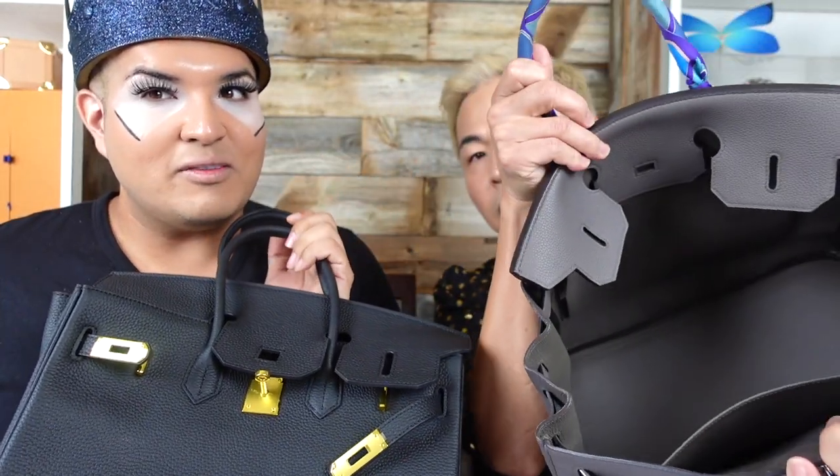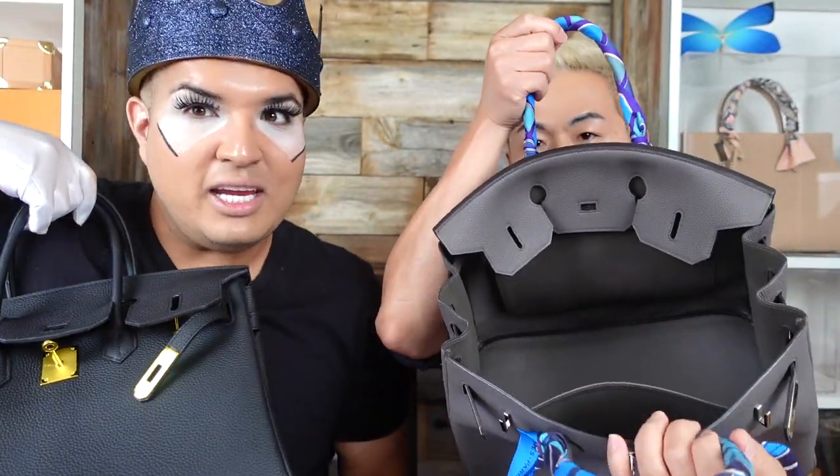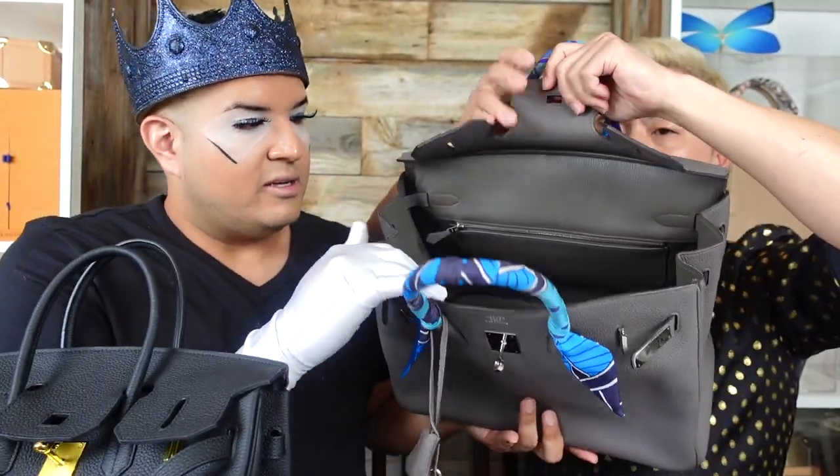For being an inspired Hermès Birkin, this bag was $540 without LA tax. That's the kind of price range where you'd get a Marc Jacobs, Coach, Michael Kors, or maybe a Prada bag, so it wasn't cheap. Let's compare the inside of Steve's real Birkin to this one.